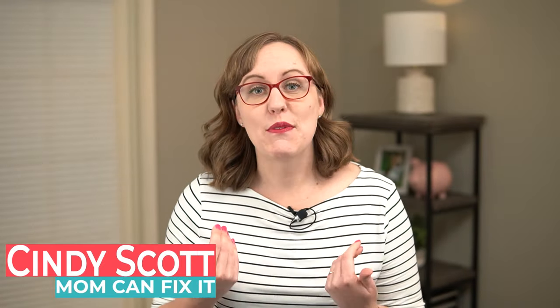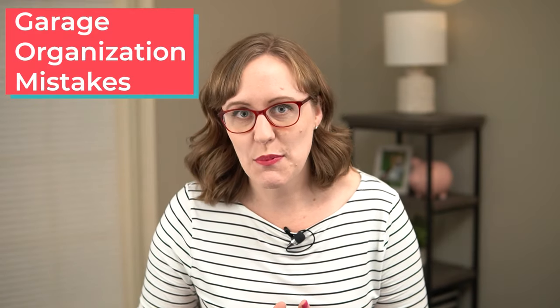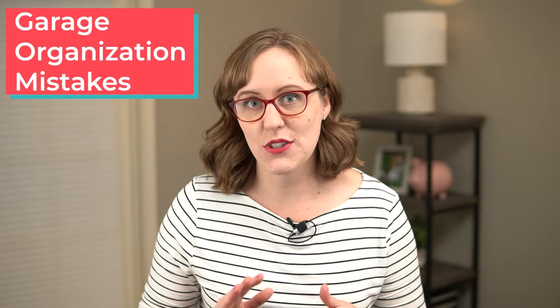Winter is coming. And for me, that means it's time to clean all the junk out of the garage so I can get my cars back in there. As I was cleaning out my garage over the last couple weekends, I started thinking about all the mistakes I've made with garage organization. Today, I wanted to share those mistakes so you can avoid them.